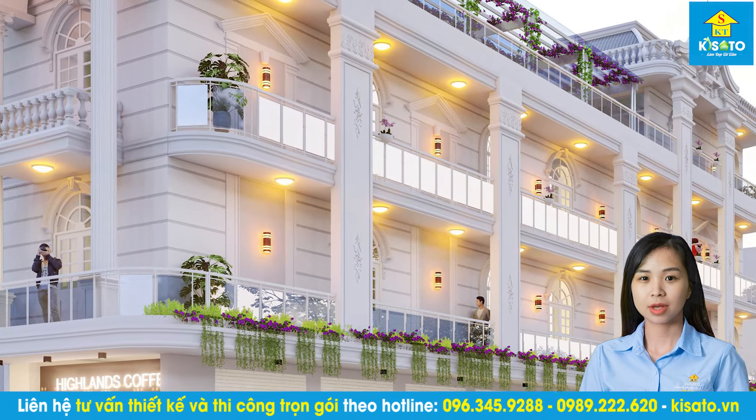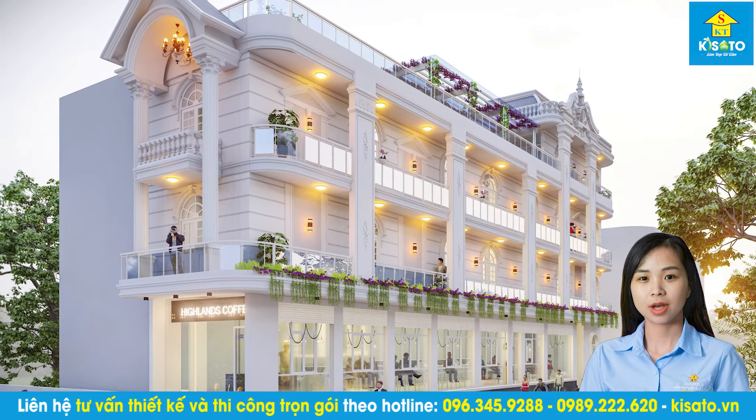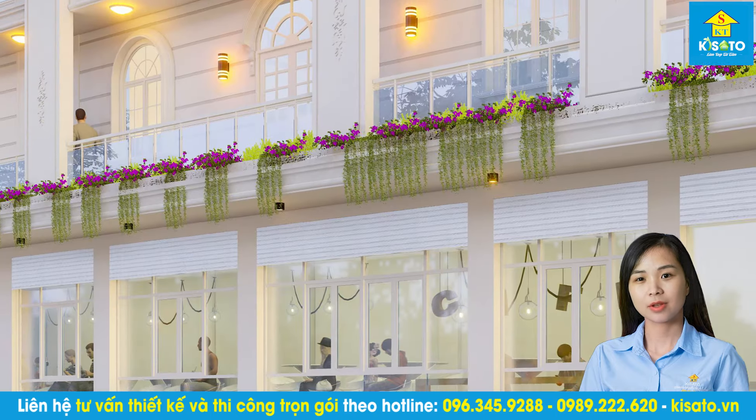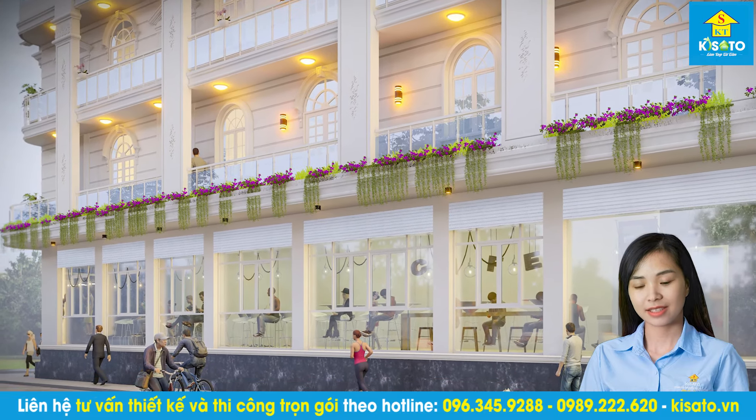Mẫu nhà ở kết hợp kinh doanh được nhiều gia chủ lựa chọn với thiết kế độc đáo, đặc biệt sở hữu nhiều công năng mới mẻ trong một, tạo ra trải nghiệm cực kỳ thú vị. Đây là lựa chọn giúp gia chủ giải quyết nhiều vấn đề về đất đai, cũng như sự tiện nghi trong sinh hoạt.